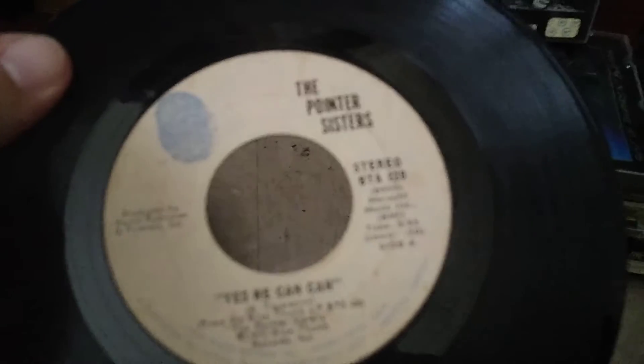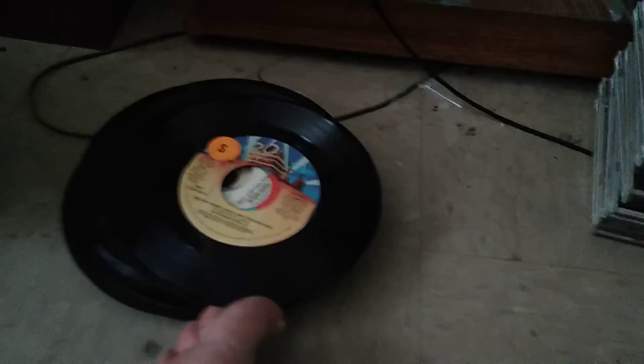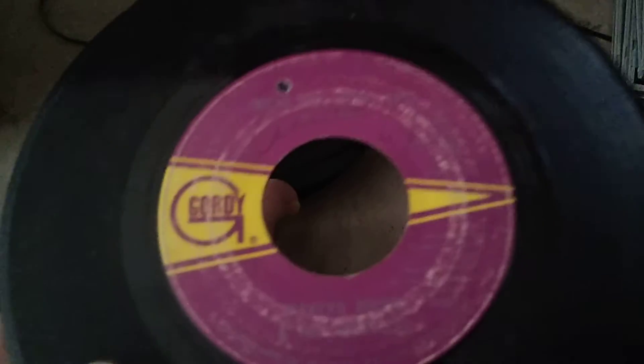The Pointer Sisters. Hank Williams Jr. The Eighth Day. Blue Image. Hot Chocolate — You Sexy Thing. Stephanie Mills. The Ides of March — Vehicle. Lionel Richie. This one — I can't read it, maybe Marty Robbins. This is a worn-out record but it played great.